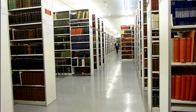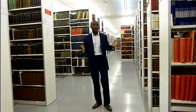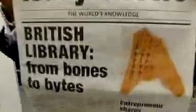The collections here are absolutely massive. Over 150 million items at the last count. It's got just about everything ever published in Britain, and its earliest piece of writing is on these 3,000 year old oracle bones, with its most up to date being today's newspapers. Now that's one serious collection.